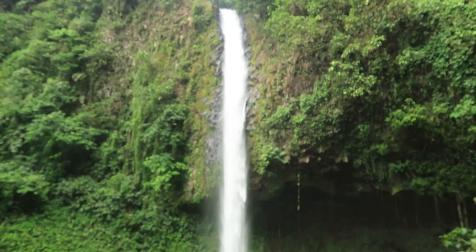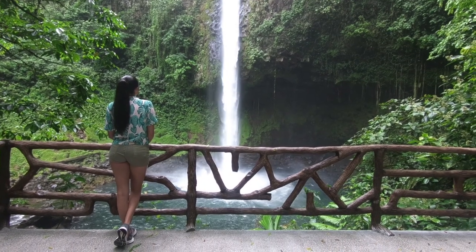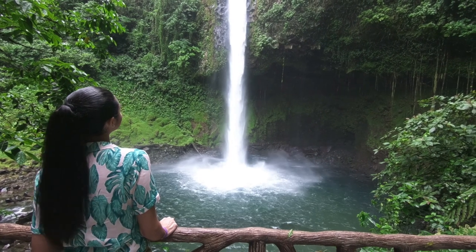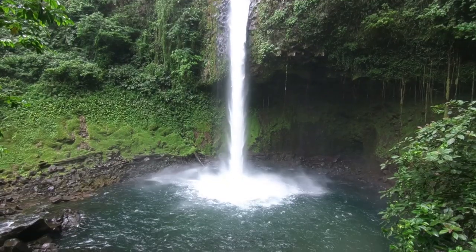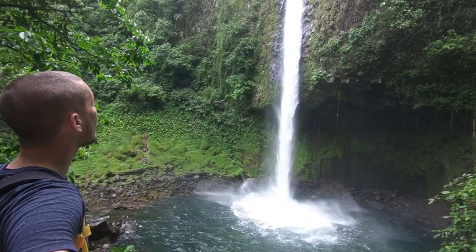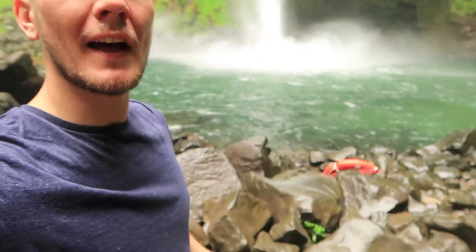We've made it to the bottom of the waterfall and it looks amazing. This is what a 75-meter waterfall looks like. We're actually allowed to swim on the outskirts here, so I think we're going to go in — it's very humid and warm so it should be cool.